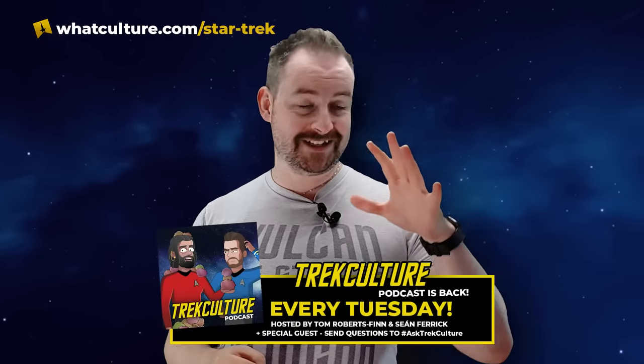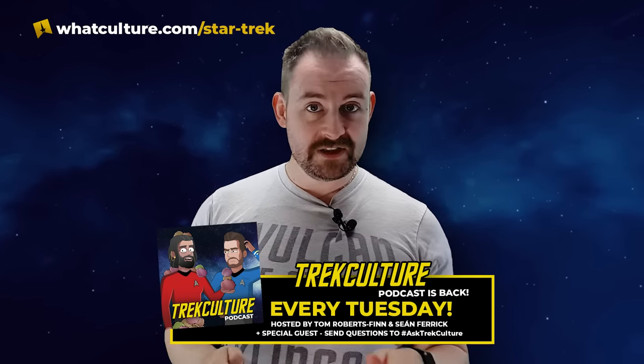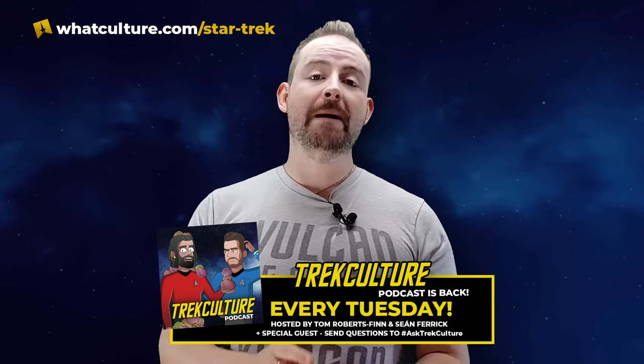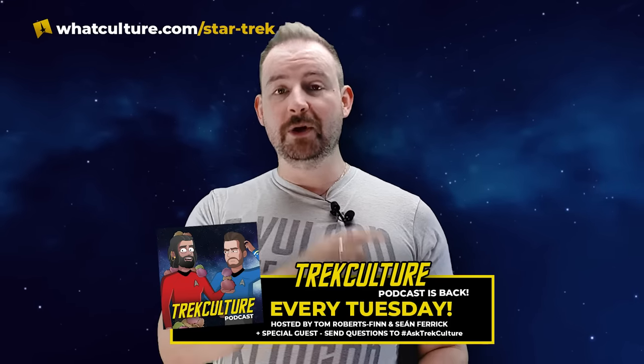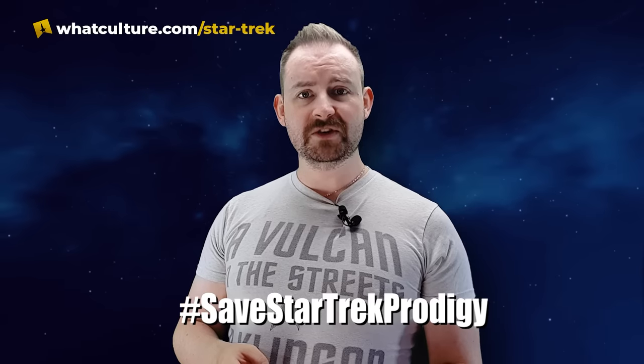I hope you're all enjoying season four so far. It's, as usual, coming out as a bit of a blinder - loving that. Just remember that every time you think about putting something on social media to do with Star Trek, will you throw hashtag SaveStarTrekProdigy in front of it?